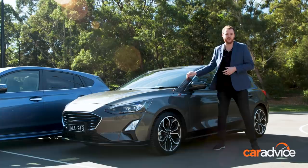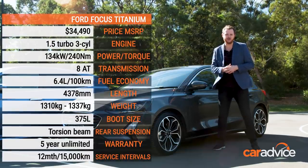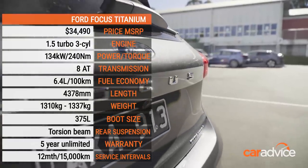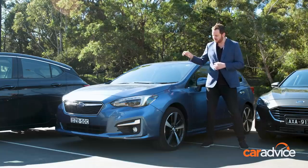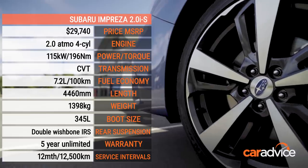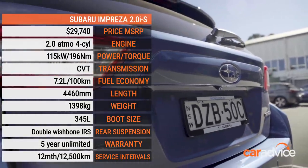The first car is the Ford Focus Titanium, now made in Germany. It's still got really great performance and perhaps most importantly a far more resolved interior than its predecessor. Next up we've got the Subaru Impreza 2-litre IS — lots of equipment for not a lot of money and a super spacious interior, though it has to be said it's not the most fun to drive if that's your thing.